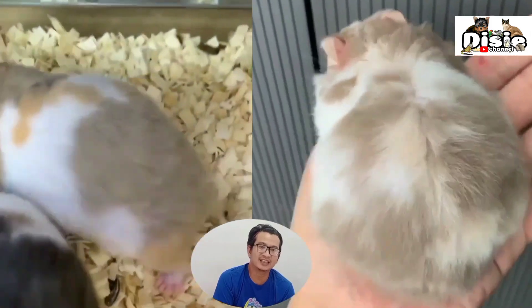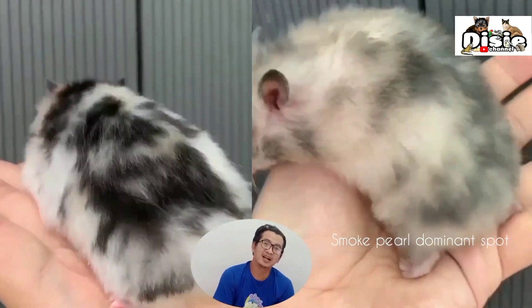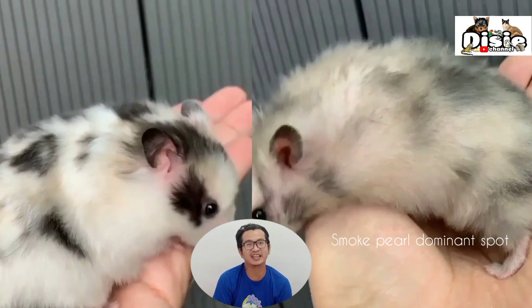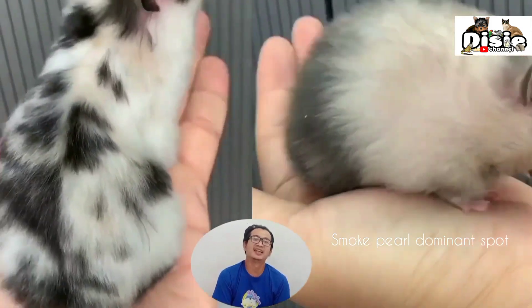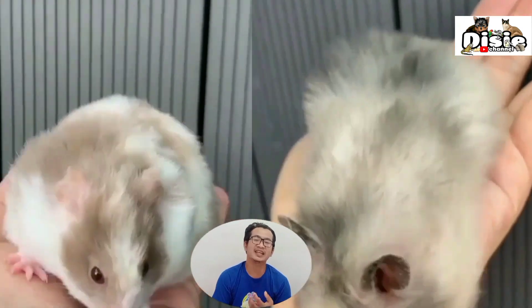This time we will explain that sirian triko can come from two different Syrian genetics. The first is from the sable genetic, and the second is from the yellow genetic. From sable, we can get three-color Syrian hamsters.